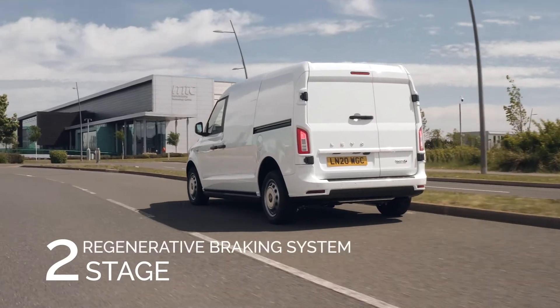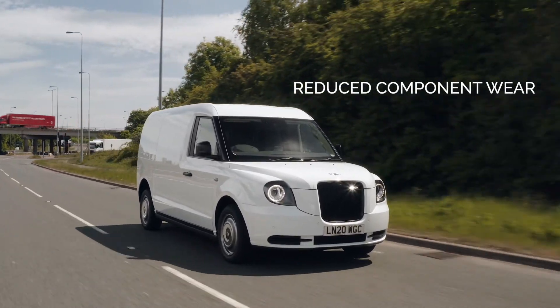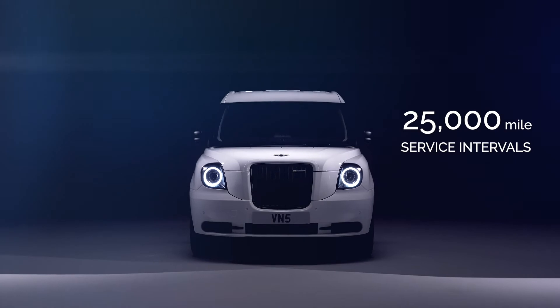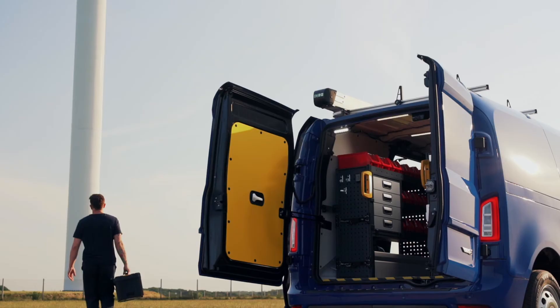A two-stage regenerative braking system converts kinetic energy to electric energy, increasing efficiency and reducing wear on components. The vehicle benefits from service intervals of 25,000 miles, meaning less expenditure and time in the service garage.